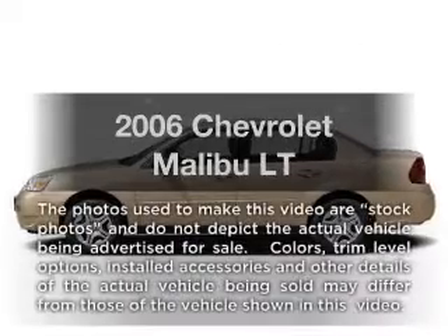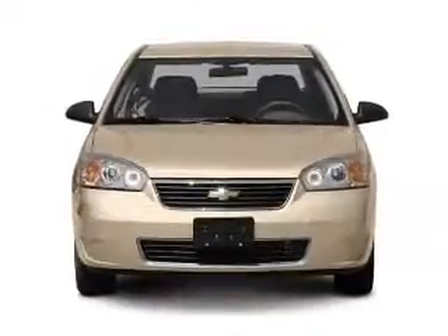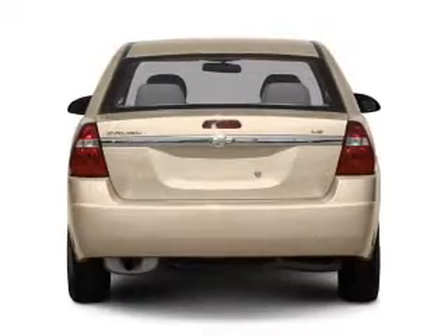Presenting the 2006 Chevrolet Malibu. If you're looking for a first-rate auto, this one could be yours today. With a solid six-cylinder engine connected to a smooth shifting automatic transmission.